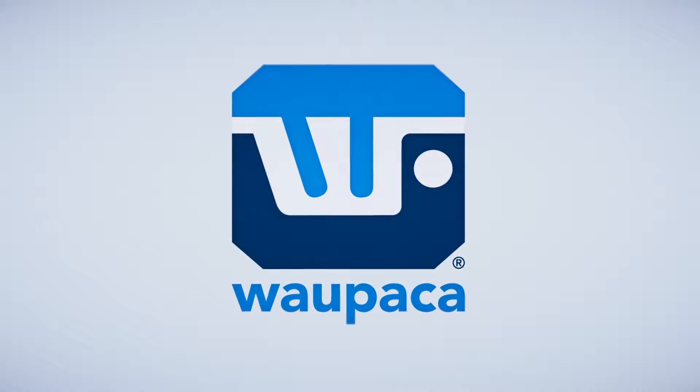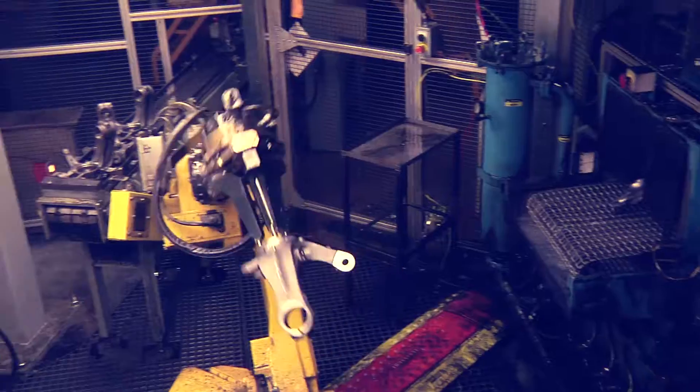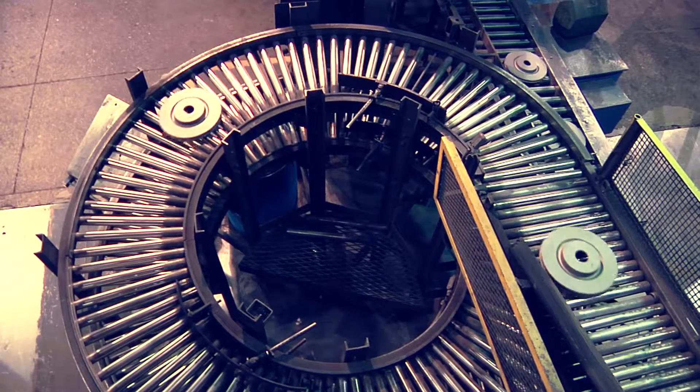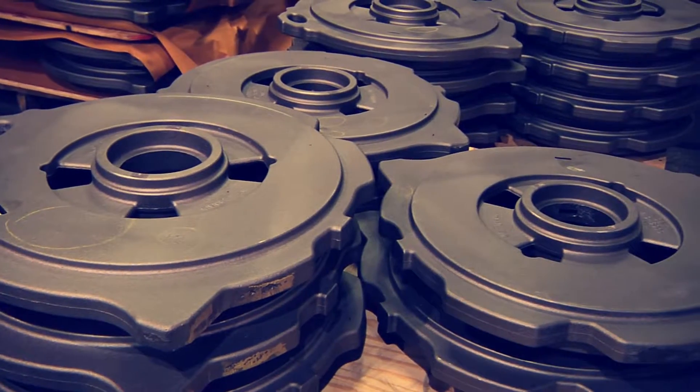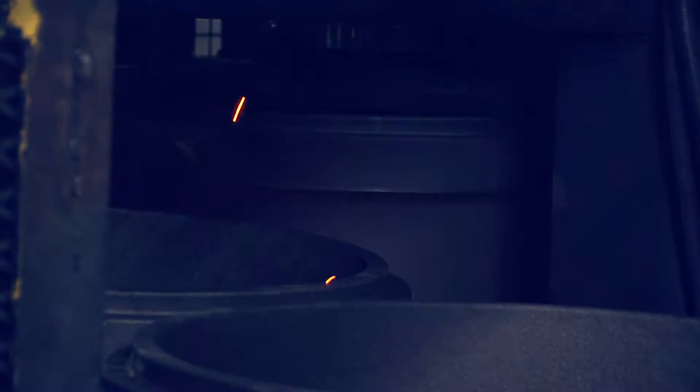Waupaca Foundry, a Hitachi Metals Group Company, operates seven foundries as well as two machining and assembly operations in the United States. As one of the largest gray and ductile iron casting suppliers in the world, we are recognized throughout the industry for consistent, high-quality castings.